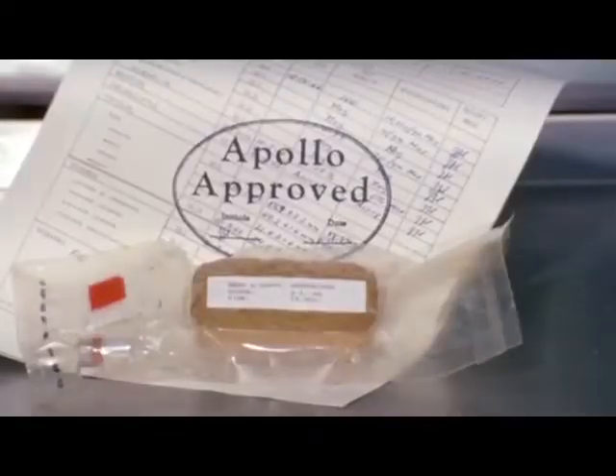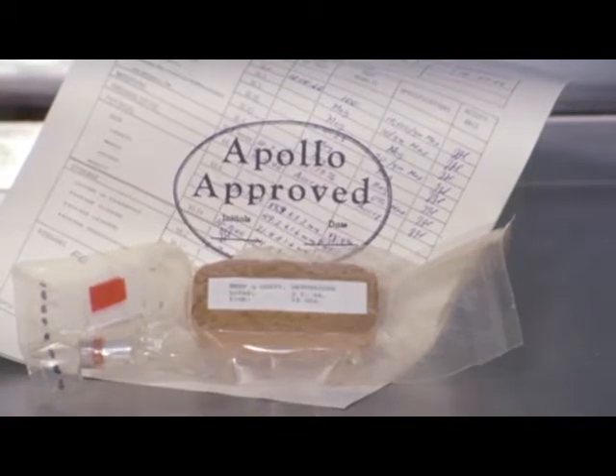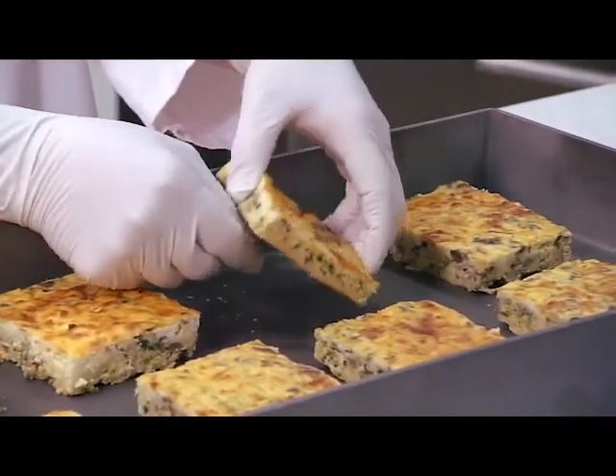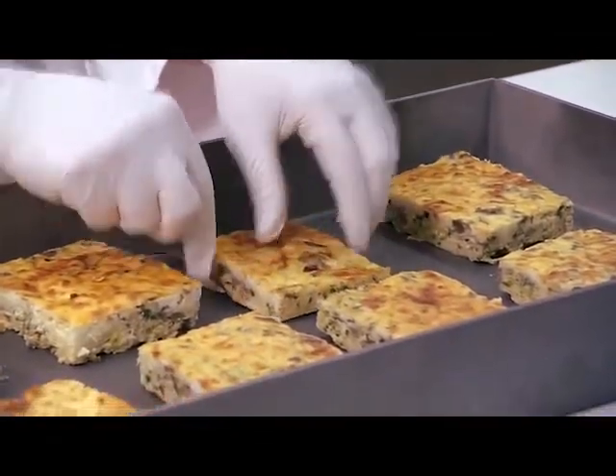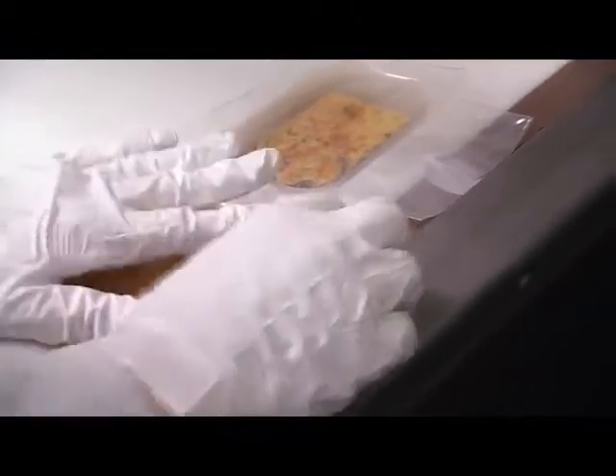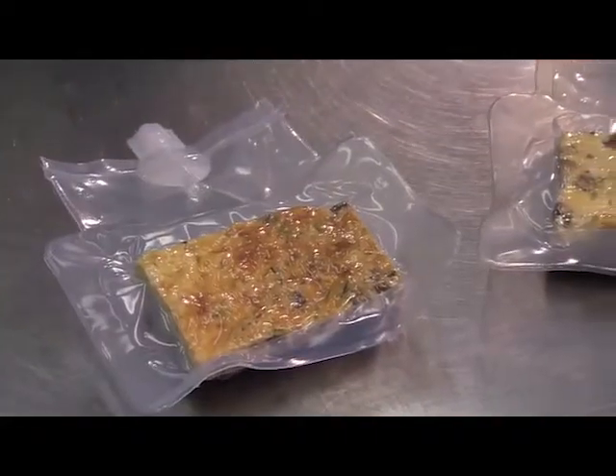A lot of the food the astronauts eat is freeze-dried. When food is freeze-dried, most of the water is removed from inside it, so the food becomes much lighter. Also, freeze-dried food can be kept for a long time without needing to be stored in a fridge.